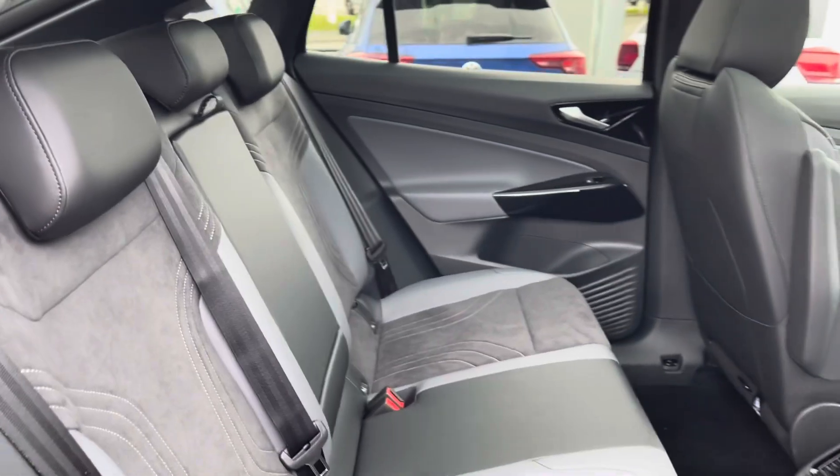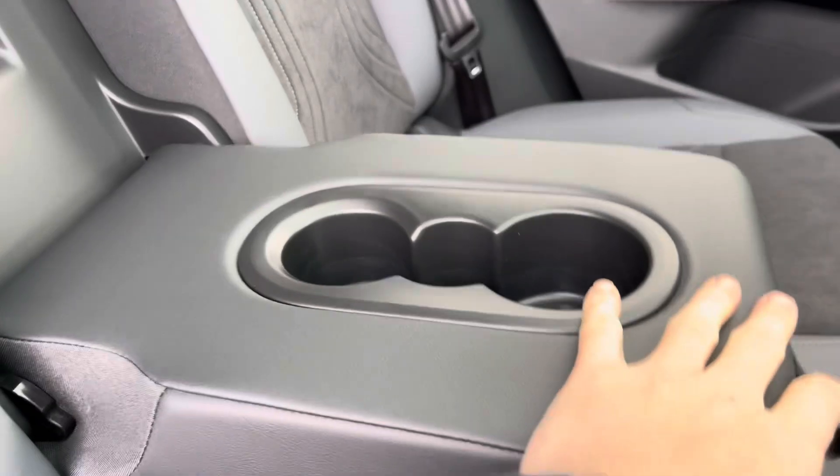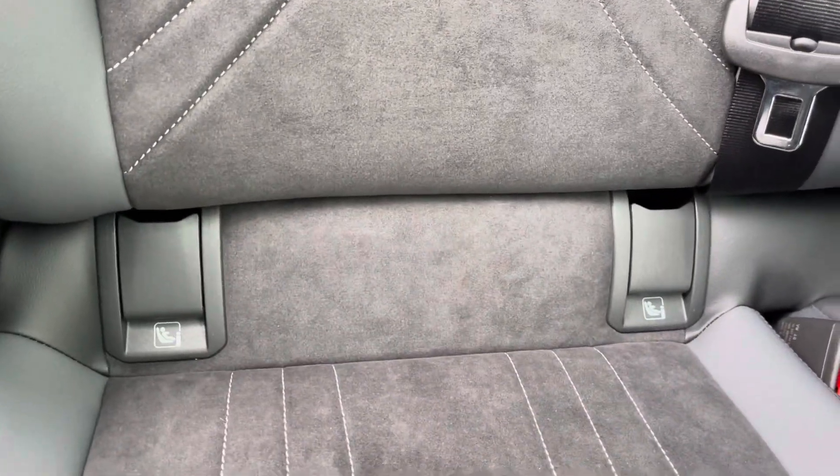Into the rear seating and you'll find the interior to be fitted with lovely cloth and leather trim upholstery, which features a folding central armrest with cup holders and ISOFIX mounting points.